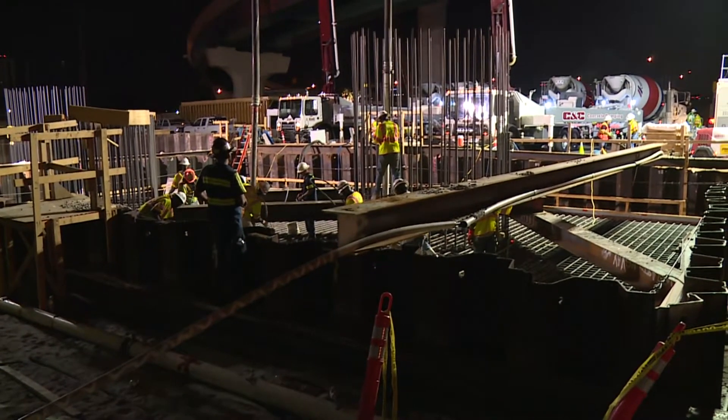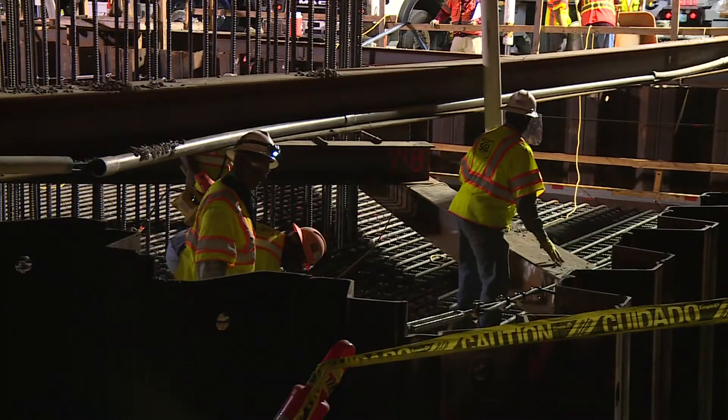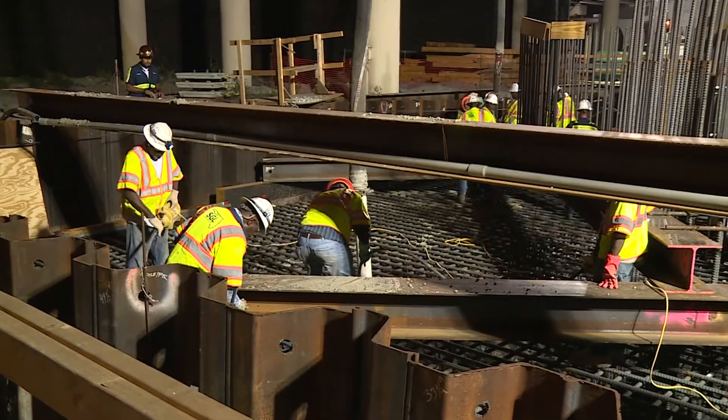That substructure was created using nearly 200,000 tons of steel rebar. It took two weeks to build, seven hours to fill with concrete, and several weeks to cure.